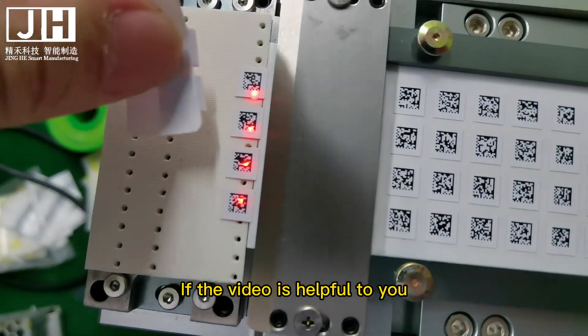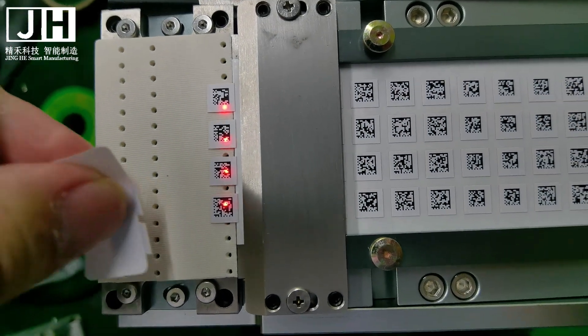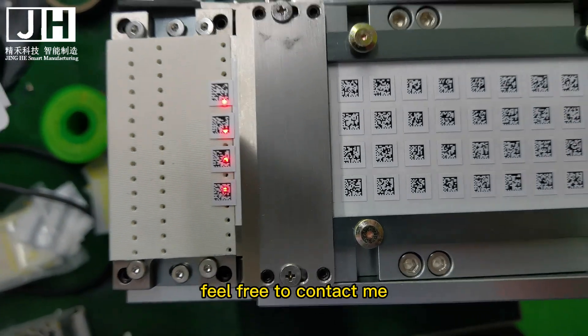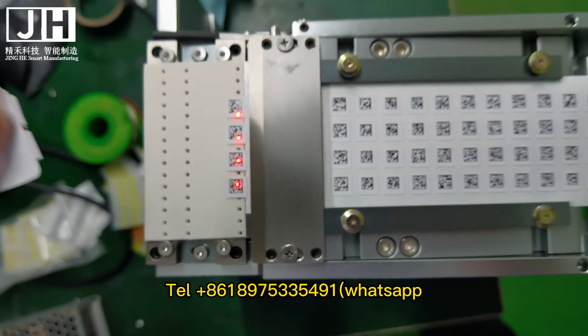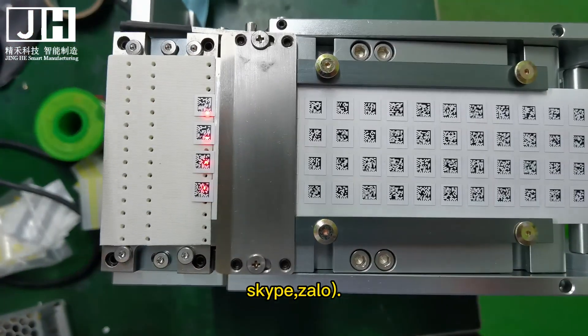If the video is helpful to you, I hope you can give me a like and subscribe to my channel. Interested in learning more about label feeders, feel free to contact me. Tel: +8618975335491, WhatsApp, Telegram, Skype, Zalo.